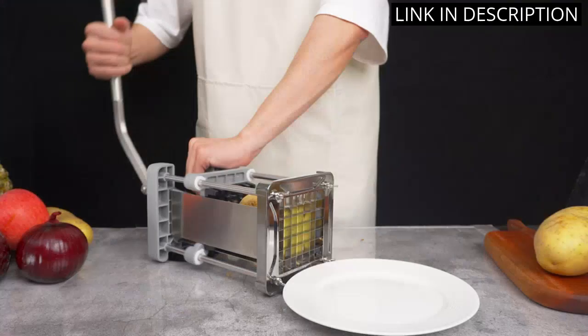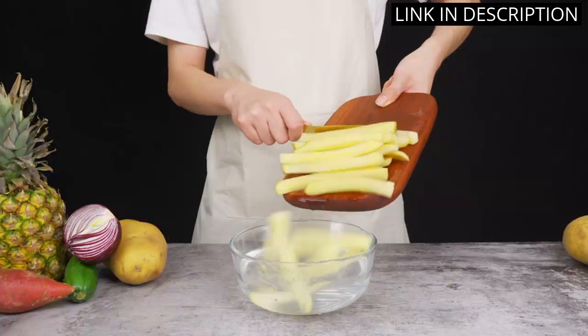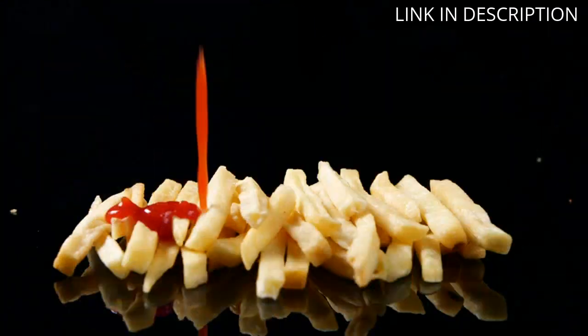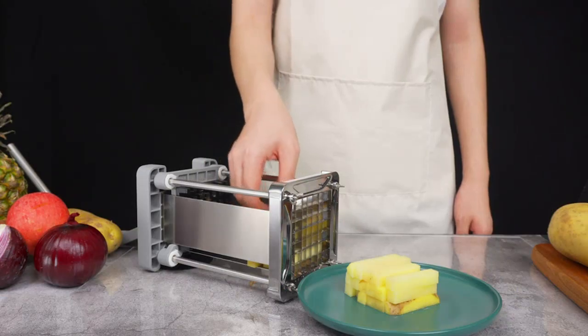It is also very easy to clean and store away. I highly recommend this product to anyone looking for an easy and efficient way to make french fries. It is a great addition to any kitchen.